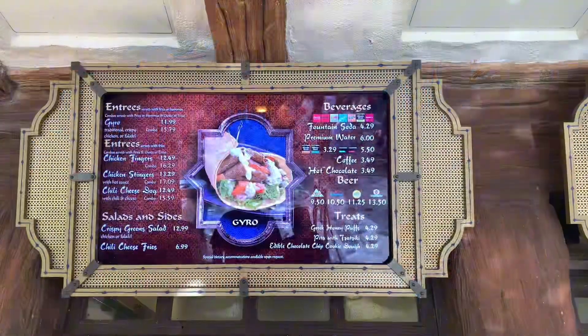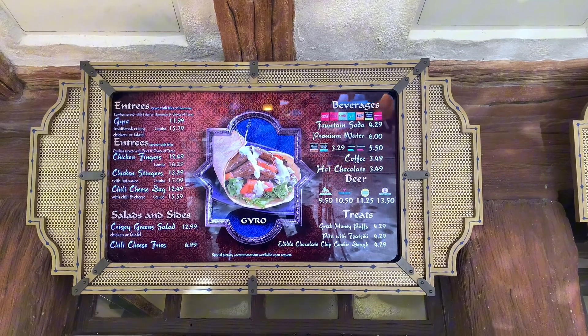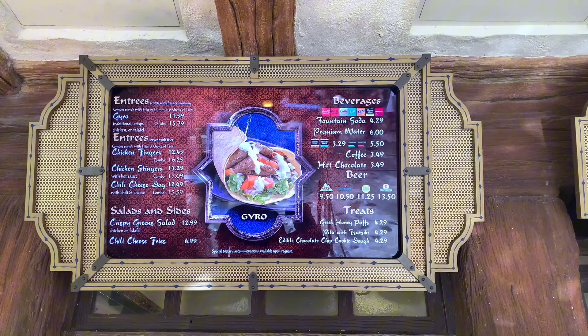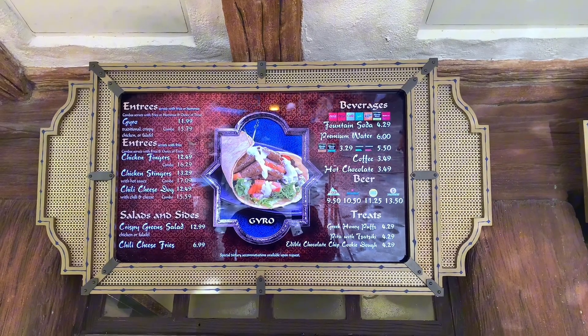Items include entrees: traditional gyro, falafel gyro, crispy chicken gyro, chicken fingers, or chicken stingers. You can also get a chili cheese dog, as well as crispy green salad, french fries, and chili cheese fries. As for treats, they offer pita with tzatziki, Greek honey puffs, and edible chocolate chip cookie dough.